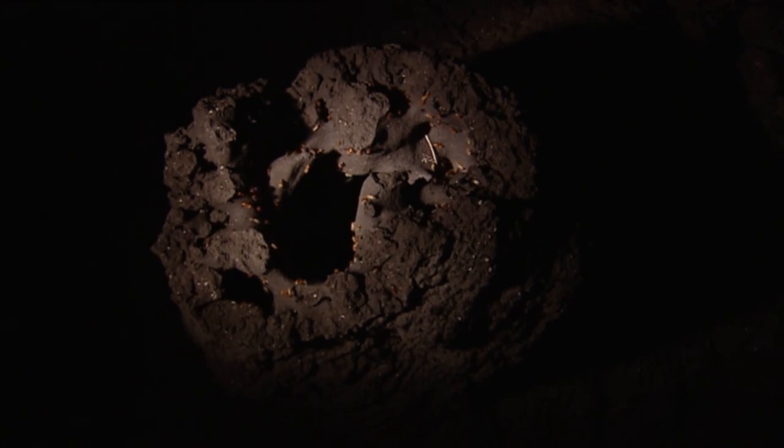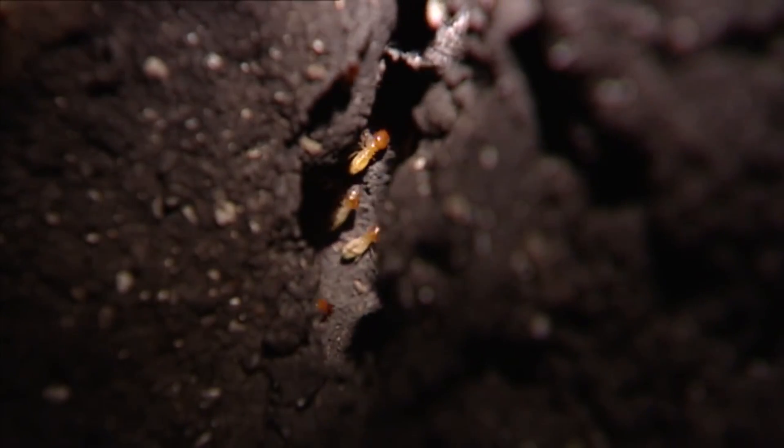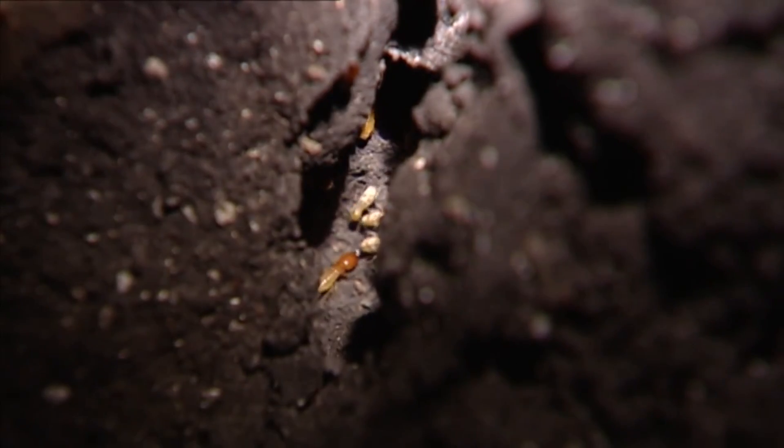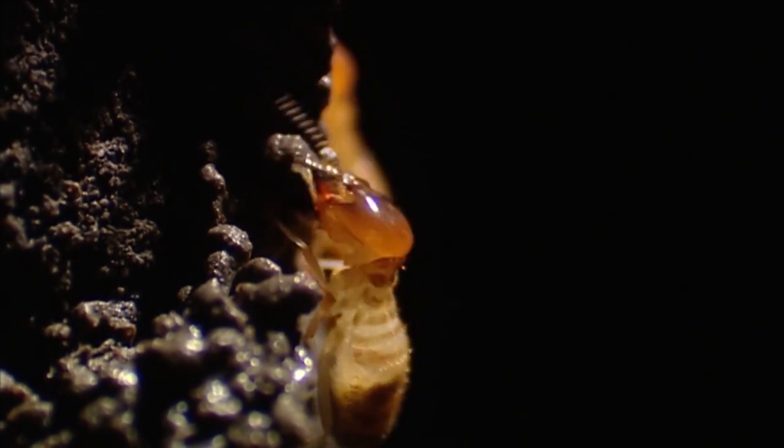Inside this tower, every time a termite breathes, the air conditioning system is turned on. The water vapor produced by the breathing of the entire colony condenses on the walls and trickles down to the basement.